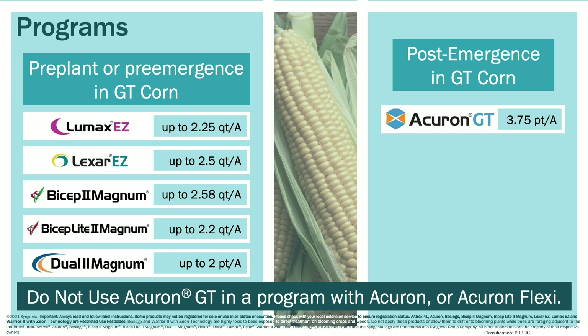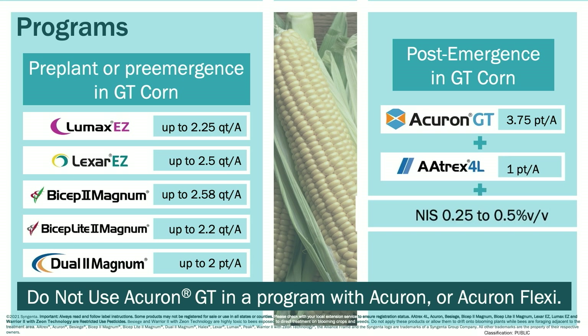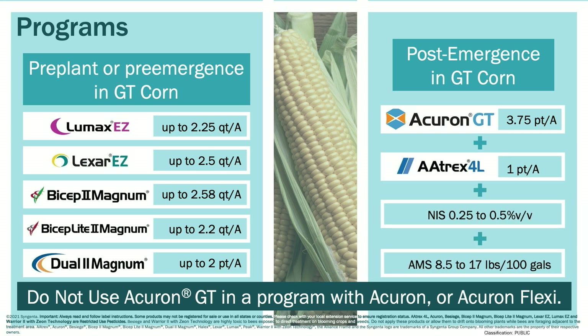Do not use Acuron GT in a program with Acuron or Acuron Flexi herbicides. It is recommended that Acuron GT be tank mixed with Atrex 4L herbicide in non-atrazine restricted areas, and include a non-ionic surfactant plus a spray-grade ammonium sulfate.